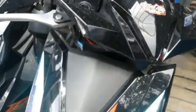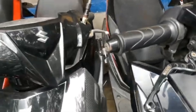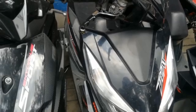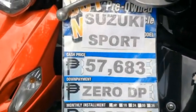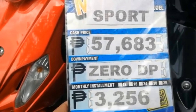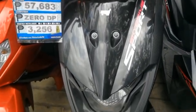Meron sila dito na Honda Fit, kulay black — walang mga price tong Honda Fit nila. Pwede kayo mag-inquire sa loob nitong Motortrade. May ilalagay kami ng contact numbers para sa inquiries. Ito is Suzuki SkyDrive Sporty, kulay black. Ito is Suzuki SkyDrive Sport — ang price niya is P57,683, zero down payment. Ang monthly installment is P3,256. Ayan ang Suzuki SkyDrive Sport.